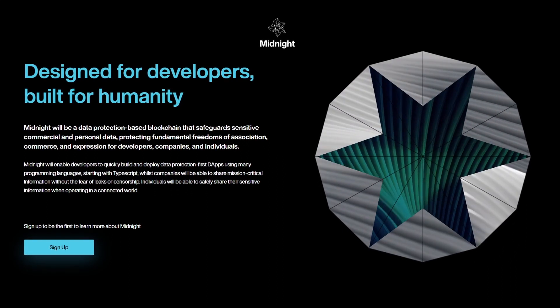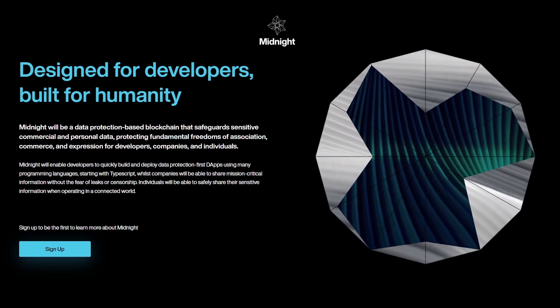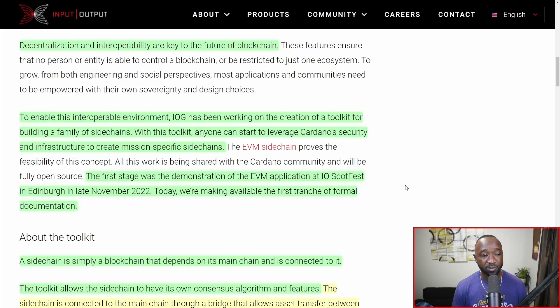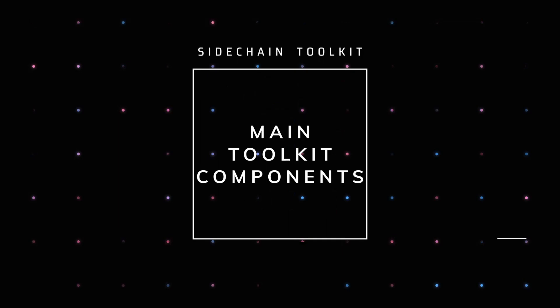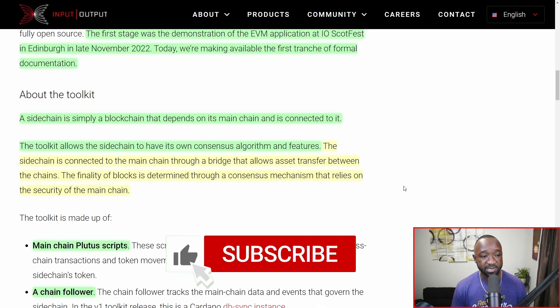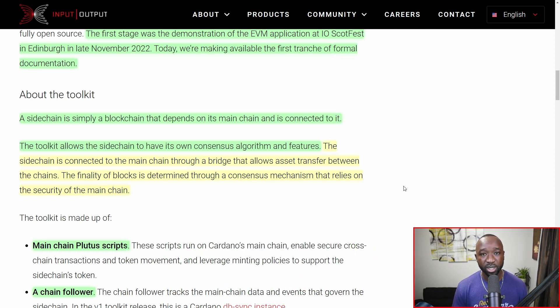At the heart of Midnight is decentralization and security. It's going to be running off of a token of its own, which I believe is going to be referred to as the dust token. Now, a side chain is simply a blockchain that depends on its main chain that it's connected to. Any side chain built using this toolkit will essentially be tied to Cardano, but if there's anything that affects the side chain negatively, that will not actually impact the Cardano network.